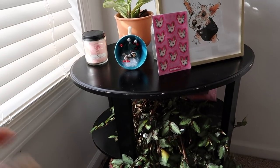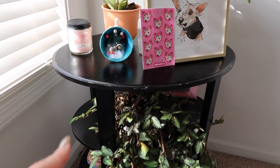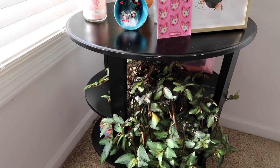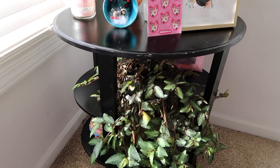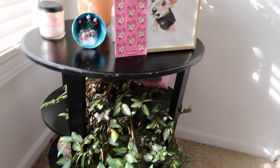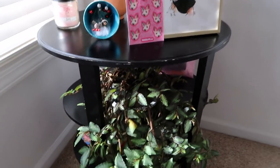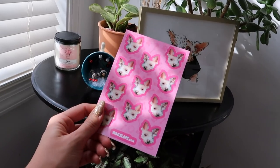Over the summer I babysat for a little girl named Ellie and we would take walks around the neighborhood. On one of our walks, this table was out for trash pickup and I kind of wanted it. I waited a few hours, and at the end of my babysitting day it was still there, so I made Ellie's older brother — about 13 or 14 — put it in the back of my trunk. It's a little wobbly, but it just has a few plants on it, so it's fine.